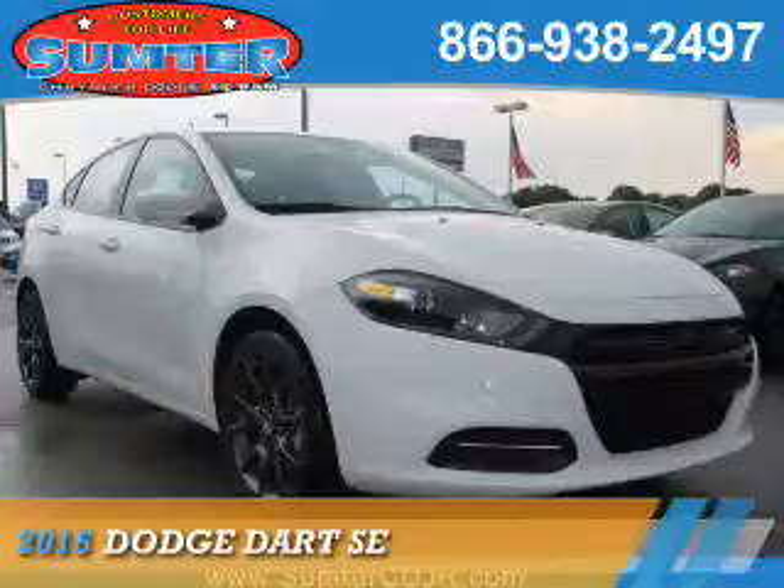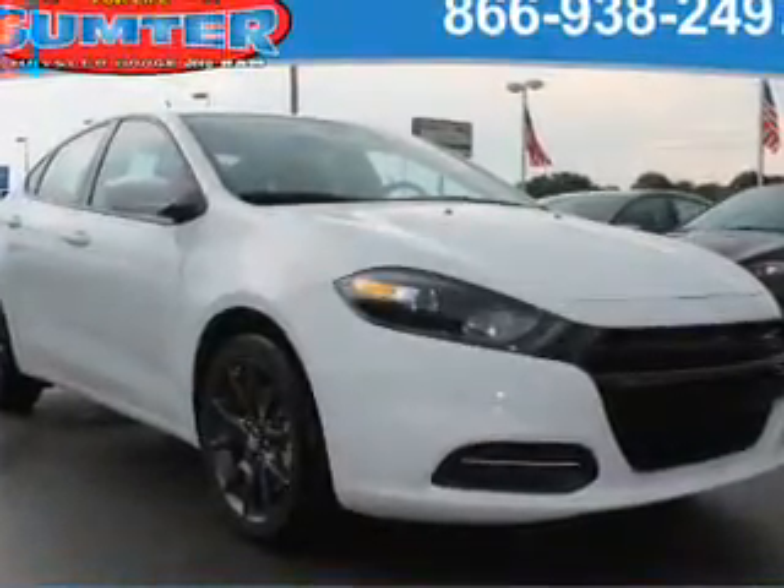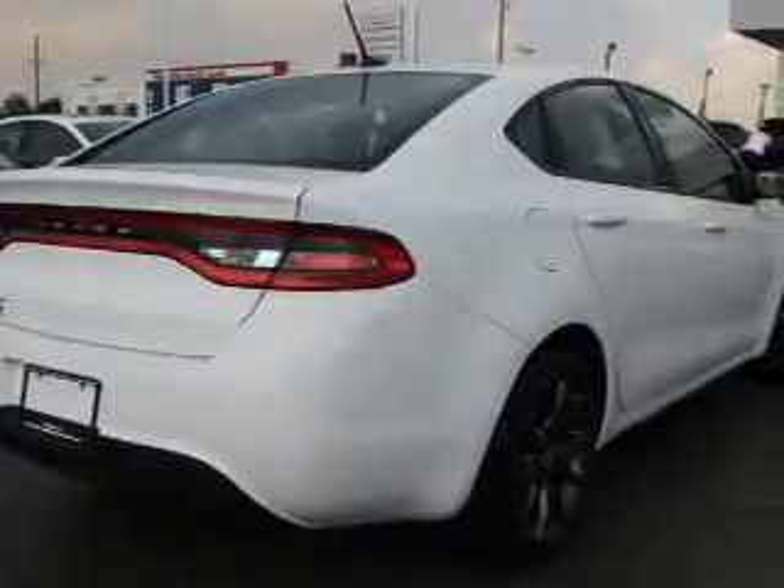Presenting the 2016 Dodge Dart. Grab life by the horns. It's powered by front wheel drive, a 2-liter 4-cylinder engine, and a 6-speed automatic transmission.